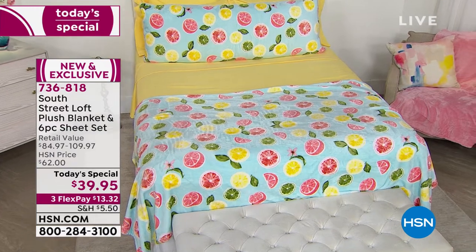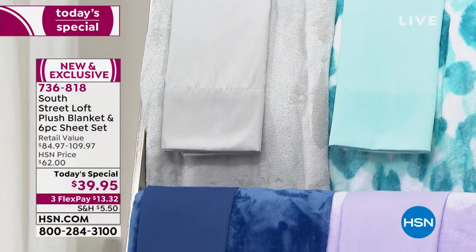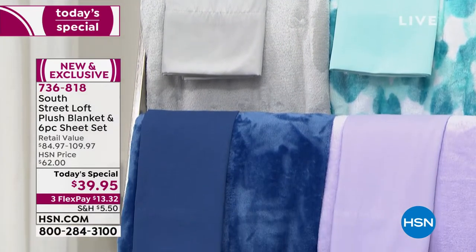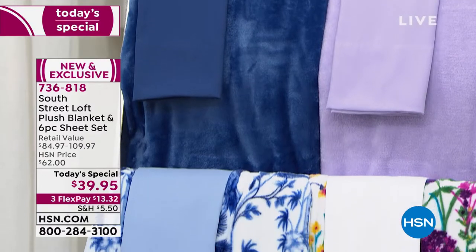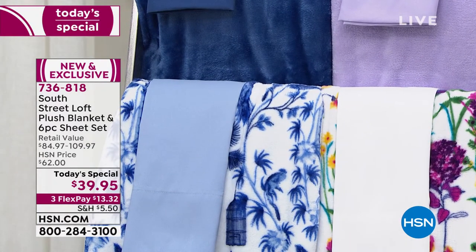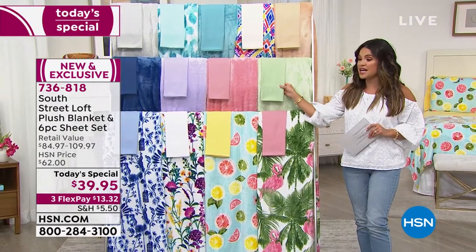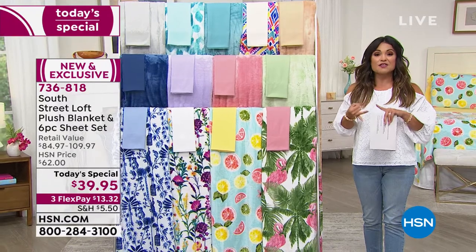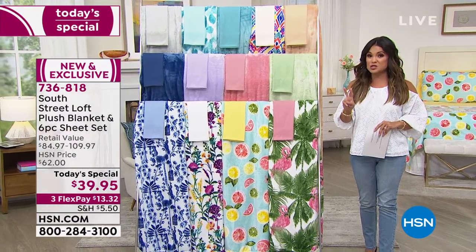This is the first time ever we have taken two best-selling, huge customer picks and put them together. First and foremost, our six-piece sheet sets. This is an ultra-soft brushed microfiber — it feels like the inside of a puppy's ear. With this sheet set, you're getting the fitted sheet, the flat sheet, and four pillowcases, so you're getting two extras in this set.